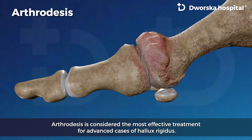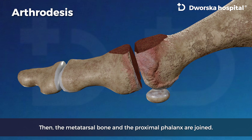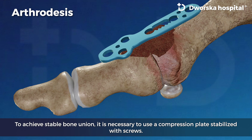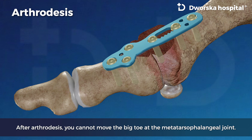Arthrodesis is considered the most effective treatment for advanced cases of Halux Rigidus. The surgeon removes osteophytes and damaged articular surfaces, then joins the metatarsal bone and the proximal phalanx. To achieve stable bone union, a compression plate stabilized with screws is used. After arthrodesis, you cannot move the big toe at the metatarsophalangeal joint.